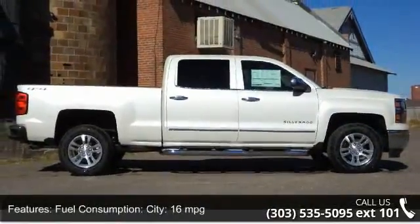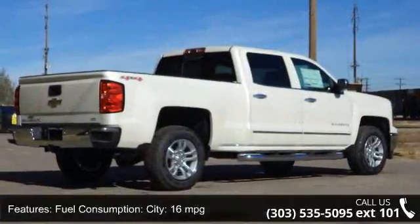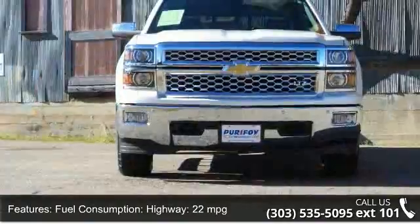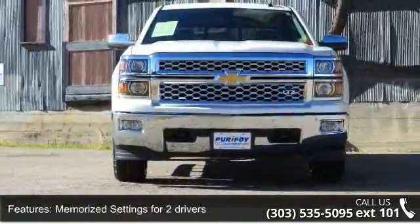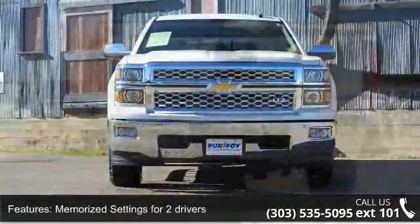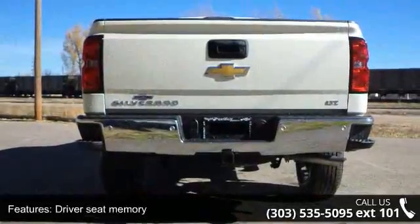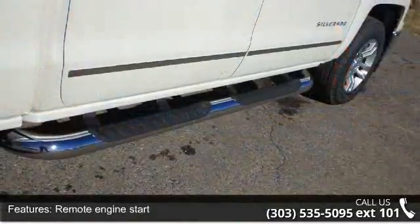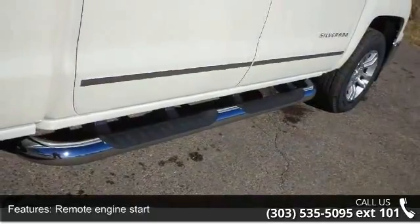Some of the top features included with this vehicle are: fuel consumption city 16 mpg, highway 22 mpg, memorized settings for two drivers, driver seat memory, remote engine start, remote power door locks, power windows, cruise controls on steering wheel, cruise control, and trailer hitch.